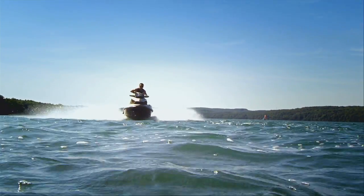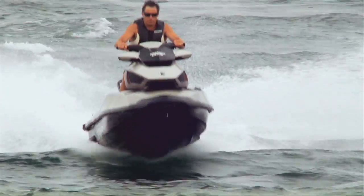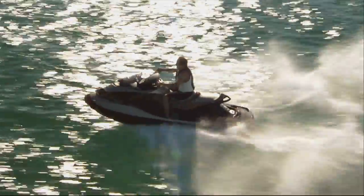Introducing the smoothest riding watercraft ever made, with the world's first full suspension on a PWC. Before this revolutionary suspension system, the water conditions controlled your ride. Now the rider is in more control than ever before.